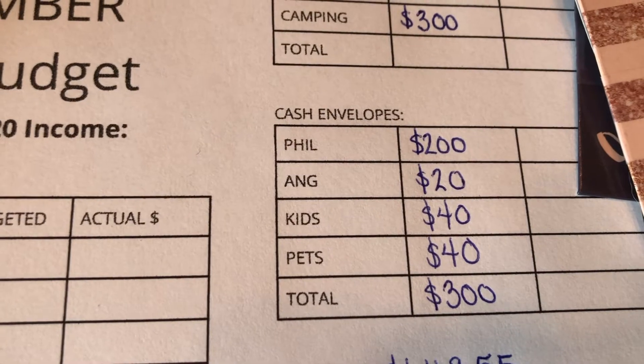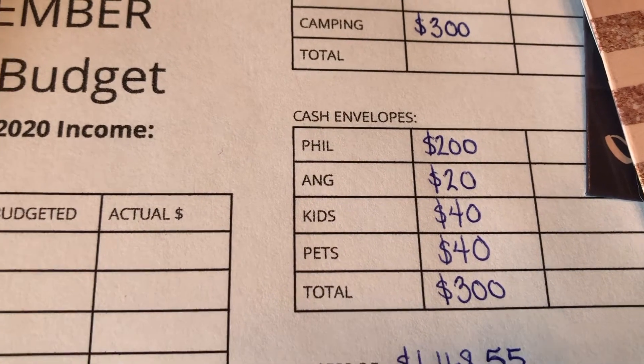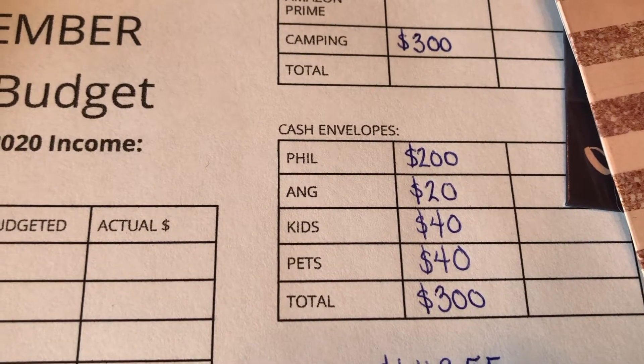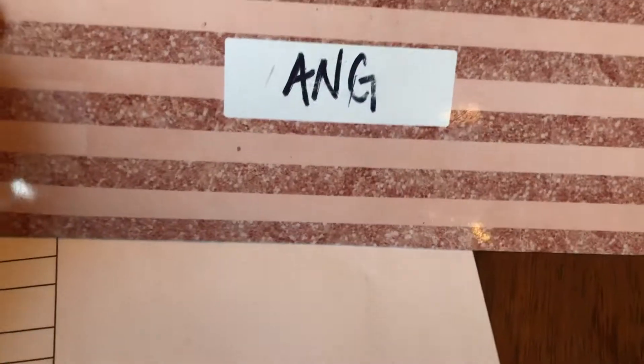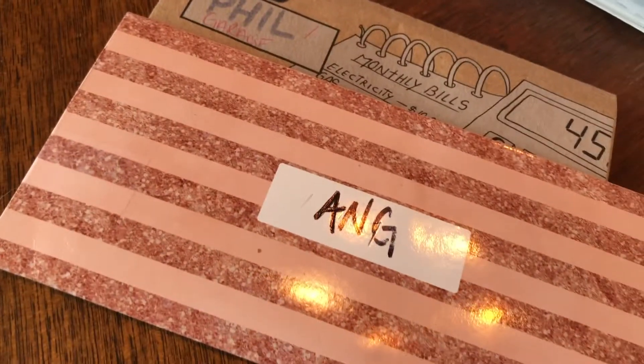I give myself $20 a month, which is just an amount I feel comfortable with right now. I don't need a lot of money — I just need enough for a few fancy coffees, a book, or a nice bottle of wine. There's no money left in there from the previous month, but I do have a few gift cards, which is great. My envelope is done.